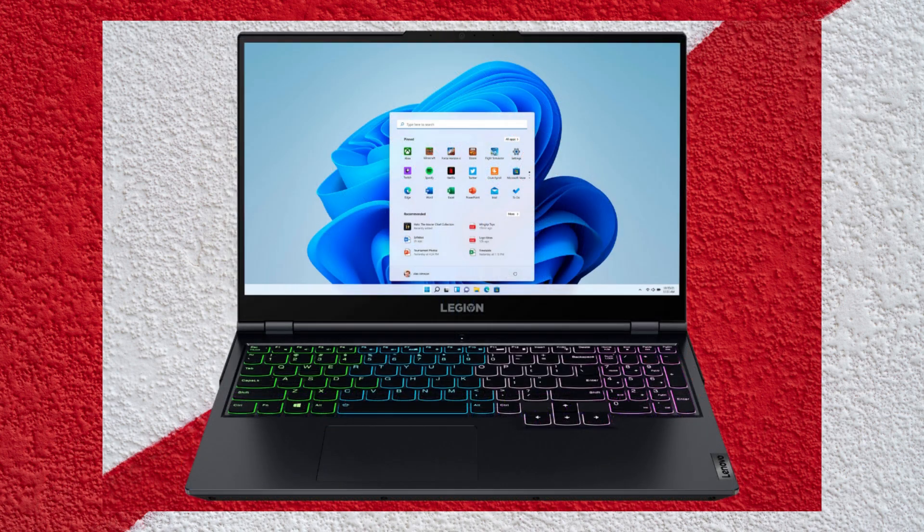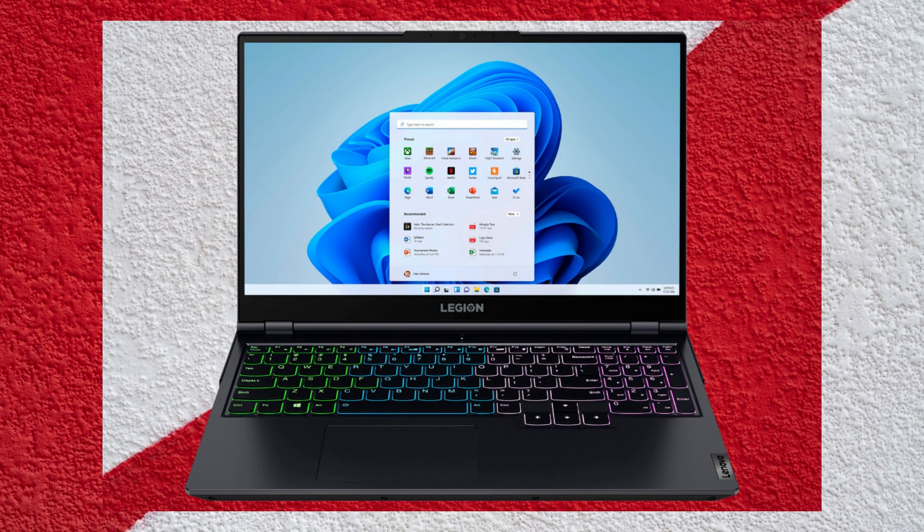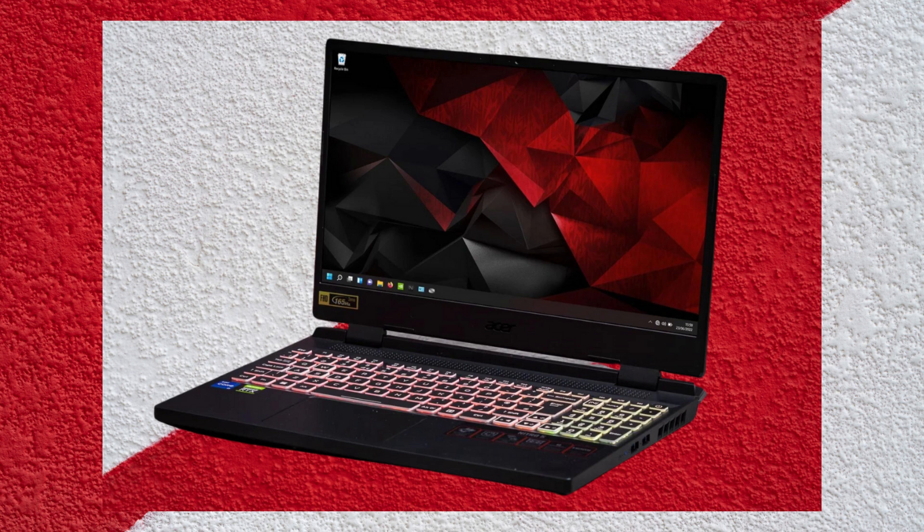If you are on a low budget, you can read our list on the best laptops for Kali Linux for cheap. We've done the research and testing to bring you the most affordable laptops that are perfect for running Linux. Plus, we reveal the best and worst sides we've encountered, so you can make an informed decision.